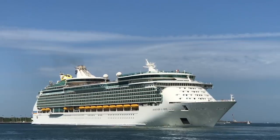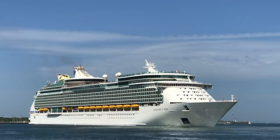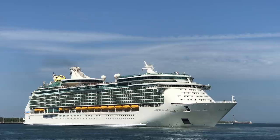Hey there cruise fans, it's Tanner from Cruisely.com. Today we're going to be talking about Royal Caribbean — specifically, we have 12 tips, tricks, and things to know before you sail on Royal Caribbean that will help you have a better cruise.